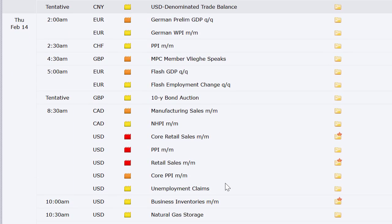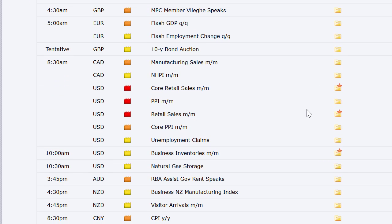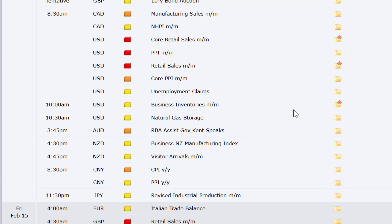Moving into Thursday: German preliminary GDP, WPI, PPI out of Switzerland, flash GDP and employment change, and 10-year bond auctions out of both Europe and the U.K. Canada's manufacturing sales number, retail sales and PPI here in the U.S., along with our weekly initial and continuing jobless claims. Business inventory at 10 a.m., natty gas at 10:30. We've also got CPI and PPI out of China going into Friday, released at 8:30 p.m. Eastern Time Thursday night.